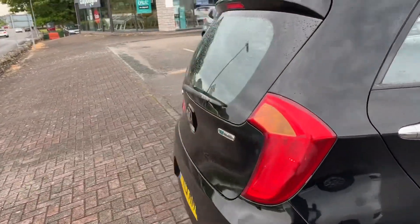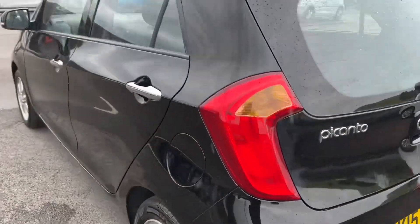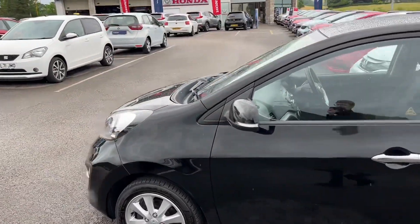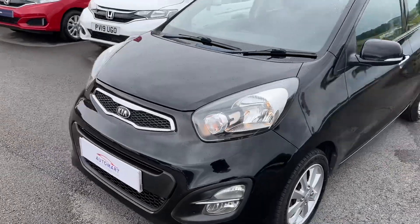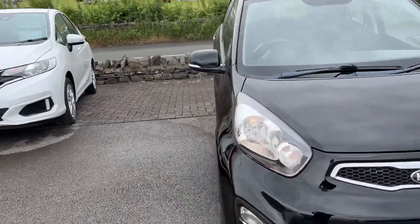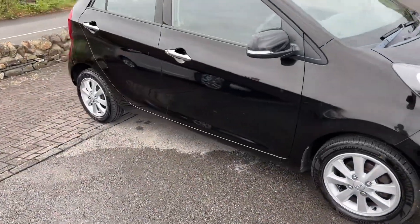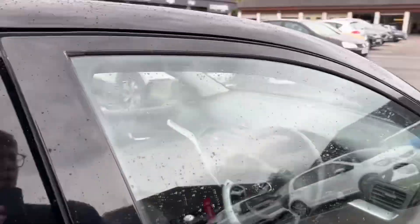Today I'm going to be showing you around this 2015 Kia Picanto 2. This one was registered on the 31st of March 2015, and it's finished in the Galaxy Black Metallic paintwork. It's got a really good service history as well. It's a really great small city car, five doors, so quite practical. Would make a great first car, very reliable.